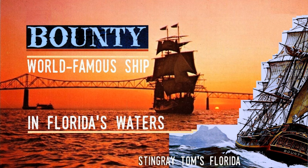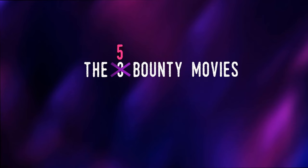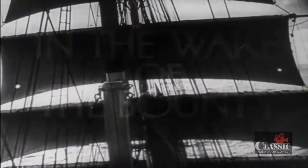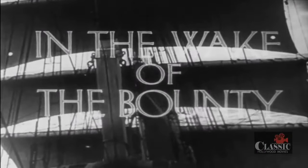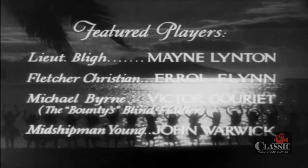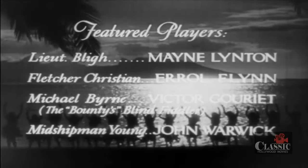Most people know of three Bounty movies — indeed, many websites talk about them — but that's not the correct number. There are actually five movies; the other two were Australian productions. The first was a silent film titled The Mutiny of the Bounty made in 1916. Sadly, there are no known copies of that movie. The second, In the Wake of the Bounty, was released in 1933 and starred a young Australian named Errol Flynn in his film debut as head mutineer Fletcher Christian.